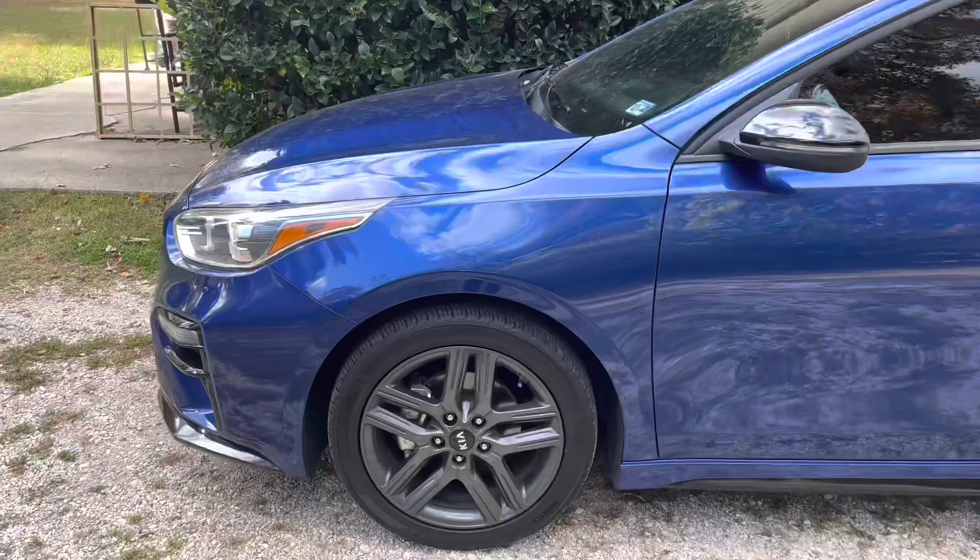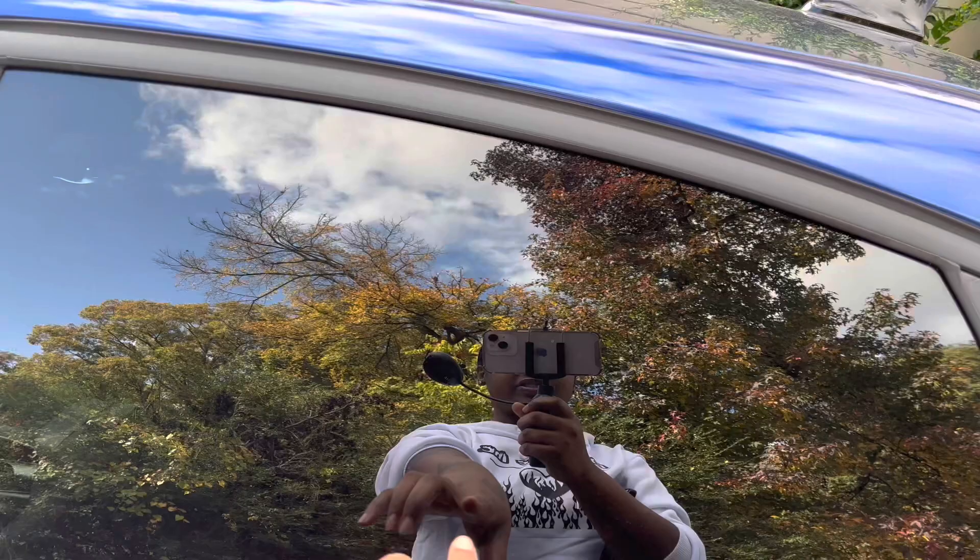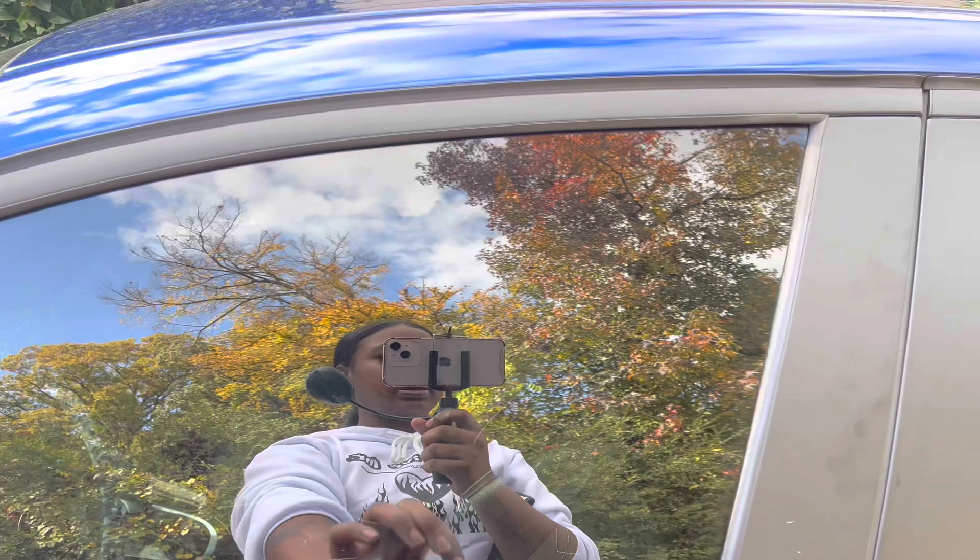Alright y'all, this is my baby — let's get a close-up. It came with black custom rims and it automatically came with tint. The back is five percent tint and I believe the front is maybe ten percent.